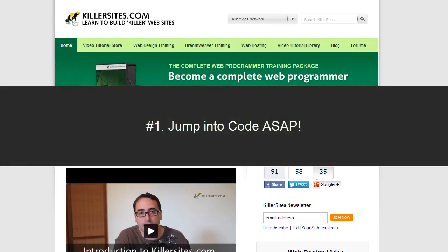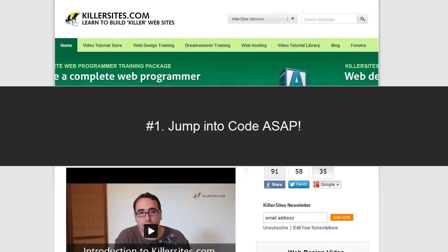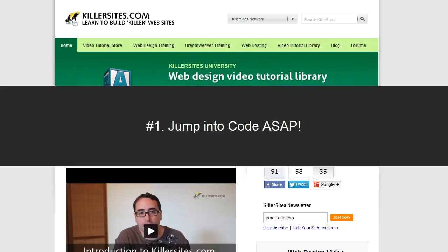Number one: you want to jump into code writing as soon as you possibly can. You don't want to get caught up reading too much theory or sitting around watching videos forever. You should actually write code quickly.